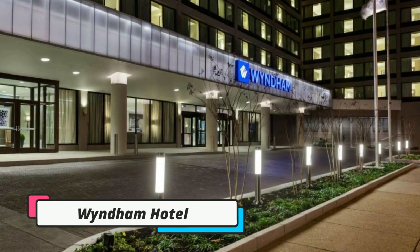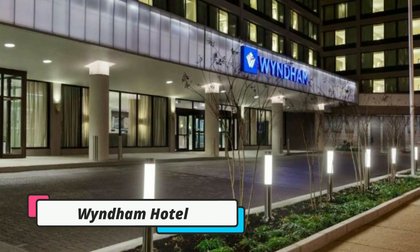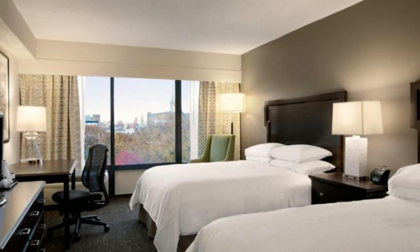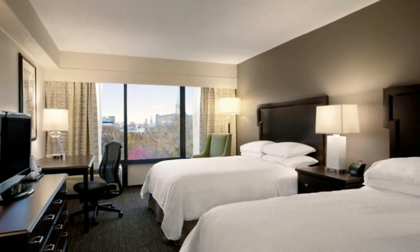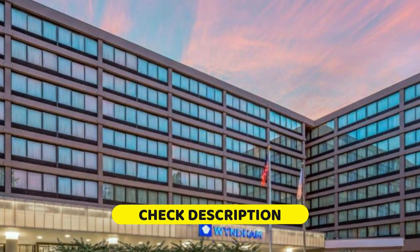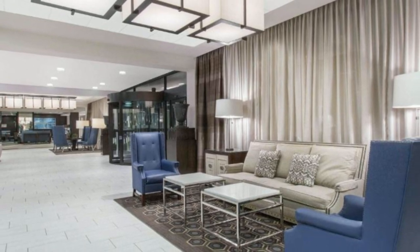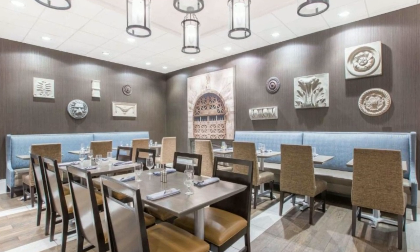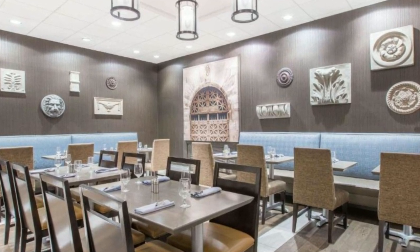Fifth, we have the Wyndham Philadelphia Historic District. This hotel is located just 1.1 kilometers from the Philadelphia Convention Center and offers a seasonal rooftop pool and an on-site restaurant. The Liberty Bell is just a short walk away, making this hotel the perfect location for tourists. Every room comes with a flat-screen TV, refrigerator, and microwave.